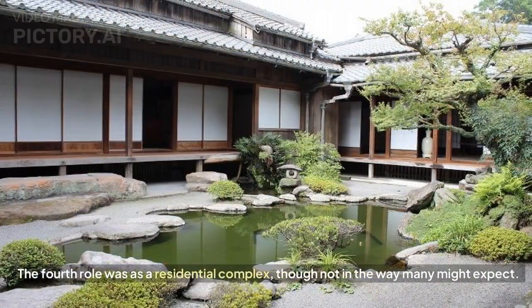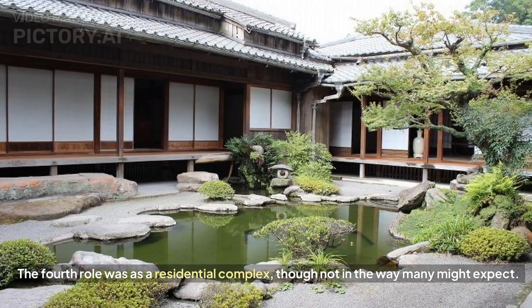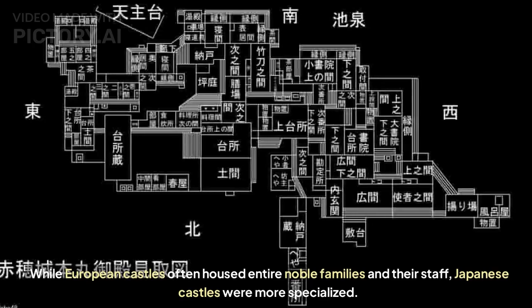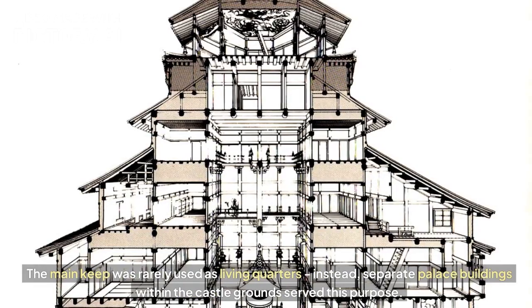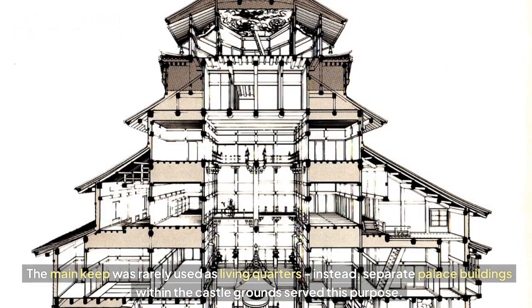The fourth role was as a residential complex, though not in the way many might expect. While European castles often housed entire noble families and their staff, Japanese castles were more specialized. The main keep was rarely used as living quarters; instead, separate palace buildings within the castle grounds served this purpose.